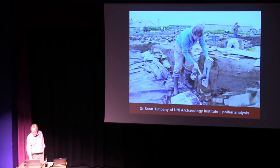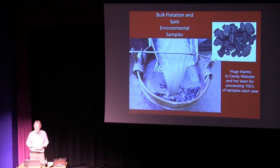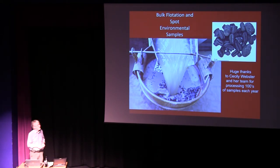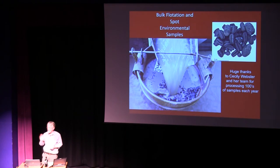Scott's analysis is at a preliminary stage but has shown some very promising results, mentored by work on bulk flotation samples and spot samples. A lot of this work has been undertaken by Cecily Webster and her team — often volunteers and students — who process literally hundreds of samples every year from the site. Cecily quite often looks like the mud lady, but she does a wonderful job. She has one of those eyes that can really pick up the minutiae of some of the residues — not only carbonised material, but also some of the very finer material.